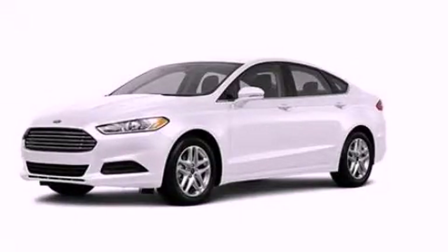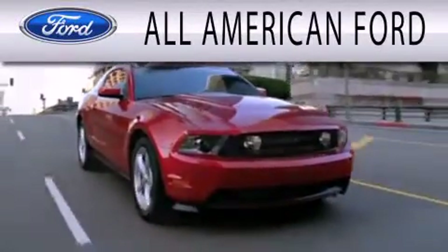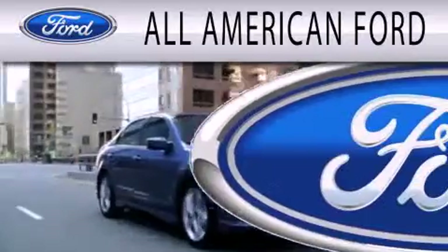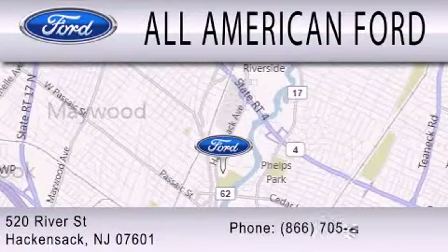Contact us today to arrange your test drive. All-American Ford is dedicated to doing everything possible to ensure that the experience you have of selecting your next vehicle is as pleasant as possible. We're located at 520 River Street in Hackensack.